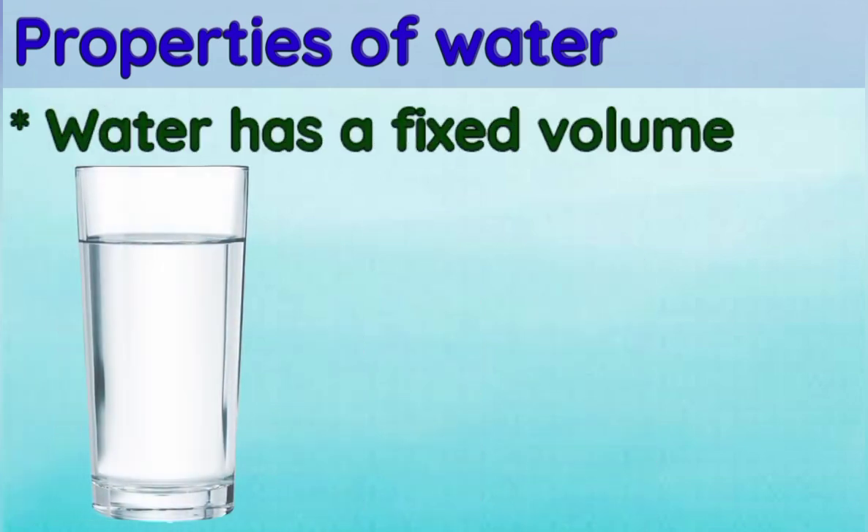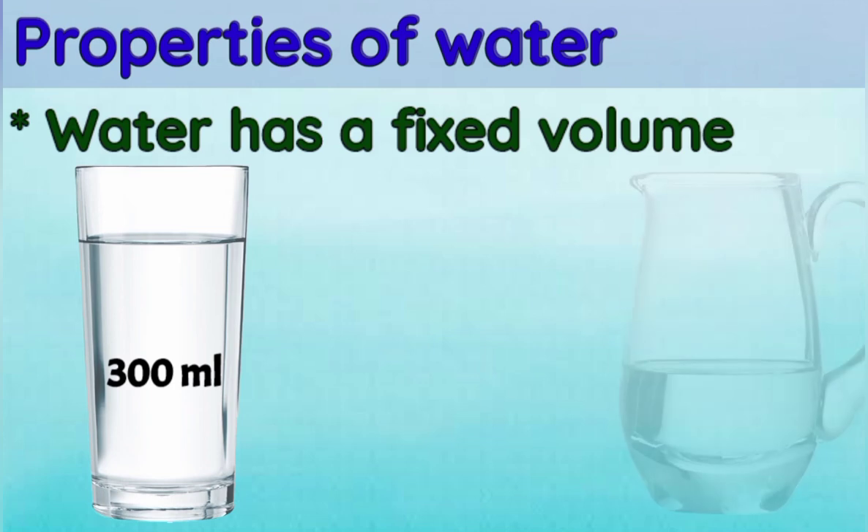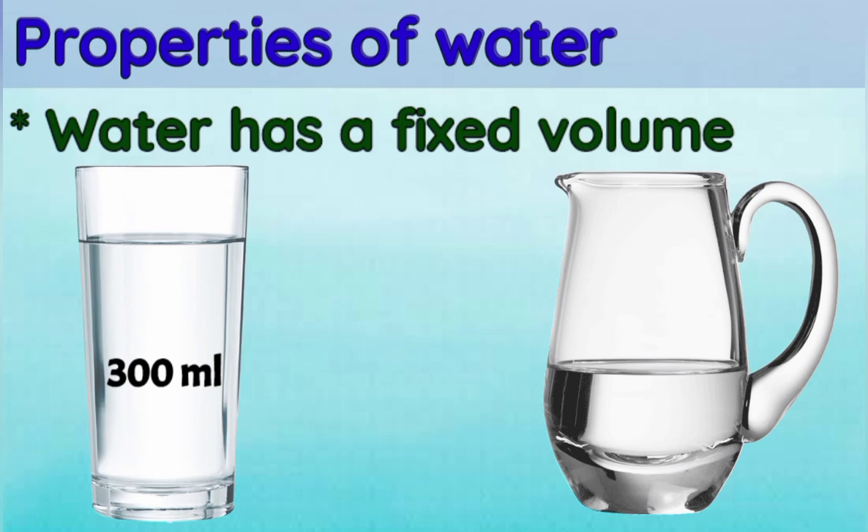Water has a fixed volume. Though it does not have a fixed shape, it does have a fixed volume. For example, if we take 300 ml of water in a glass and pour this water into a jug, the water will take the shape of that container, but the volume of the water will remain the same — that is 300 ml. So we see that water has a fixed volume but not a fixed shape.